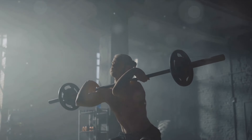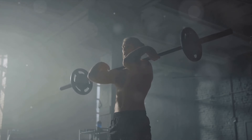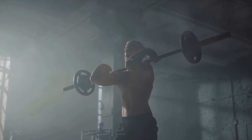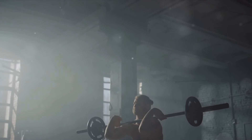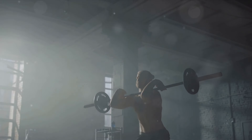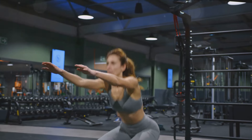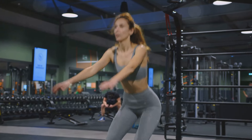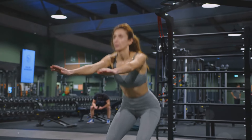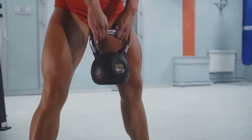But wait, there's more. Squats can also help regulate your body's hormone production. When you squat, your body releases hormones like testosterone and human growth hormone, both of which are essential for muscle growth and recovery. So, whether you're looking to build muscle, improve your fitness, or boost your health, squats have you covered. They're a comprehensive exercise that addresses various aspects of fitness and health, making them a must-have in your workout routine.